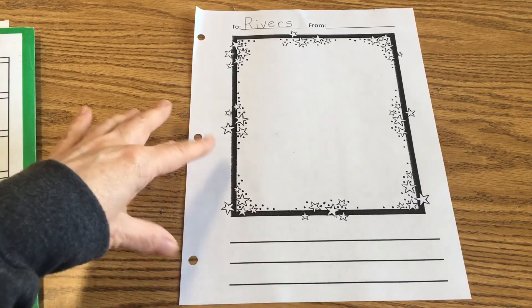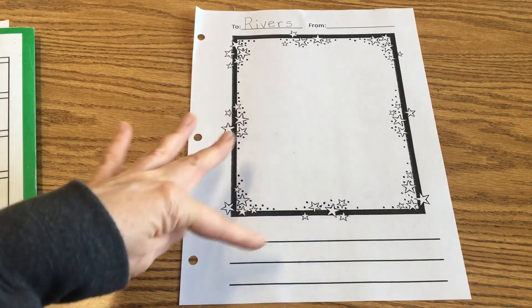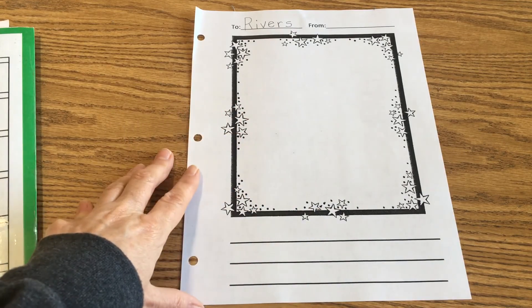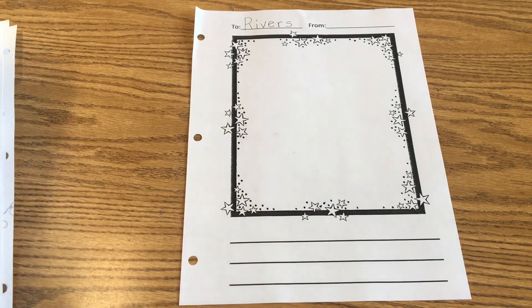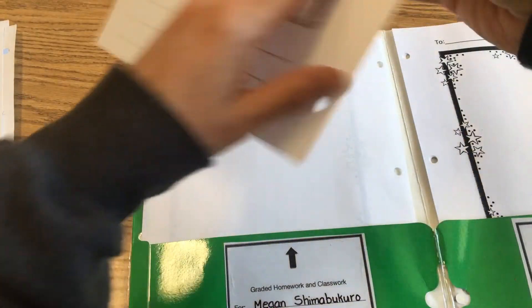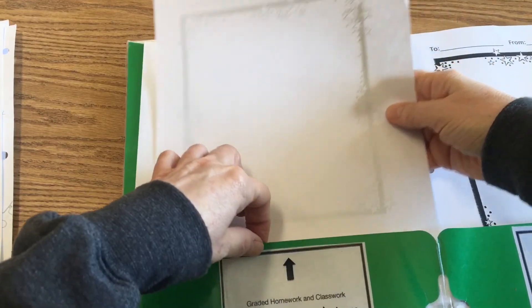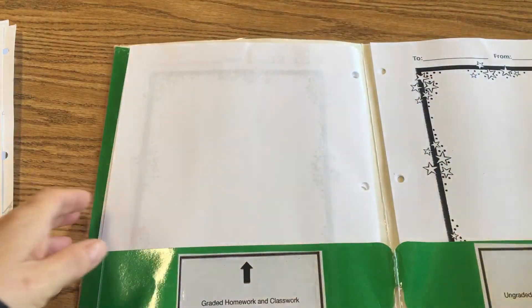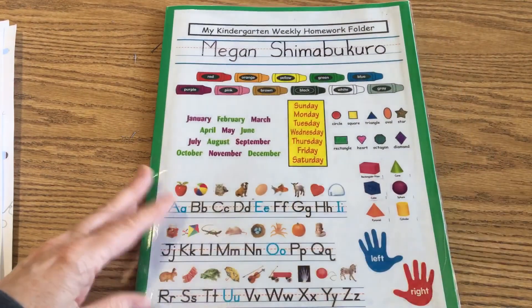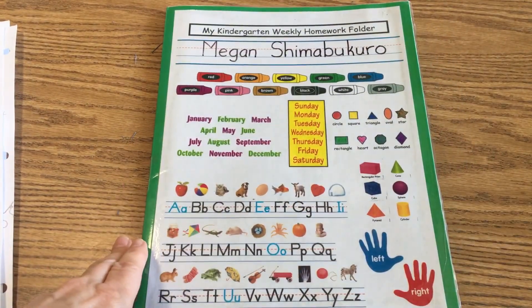Have fun going on an adventure with Rivers — color the stars, draw your picture and color it, then have your parents help you describe your picture and write it out with the highlighter. Then you're going to trace the highlighter words. When you're done, take this page when it's all finished and put it on this side of your folder so when it comes back to me I can make the class book for Rivers. Have fun with that, boys and girls — I look forward to seeing your pages!